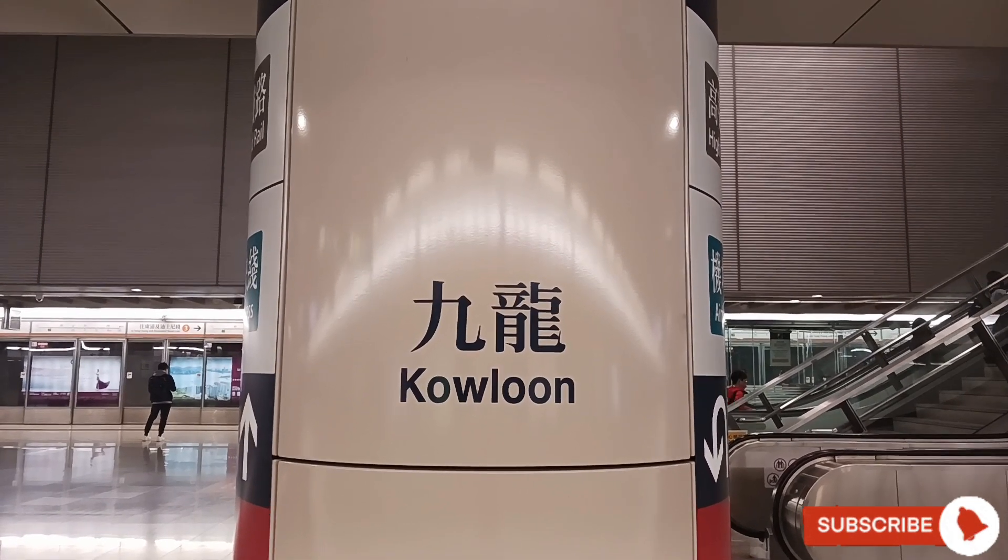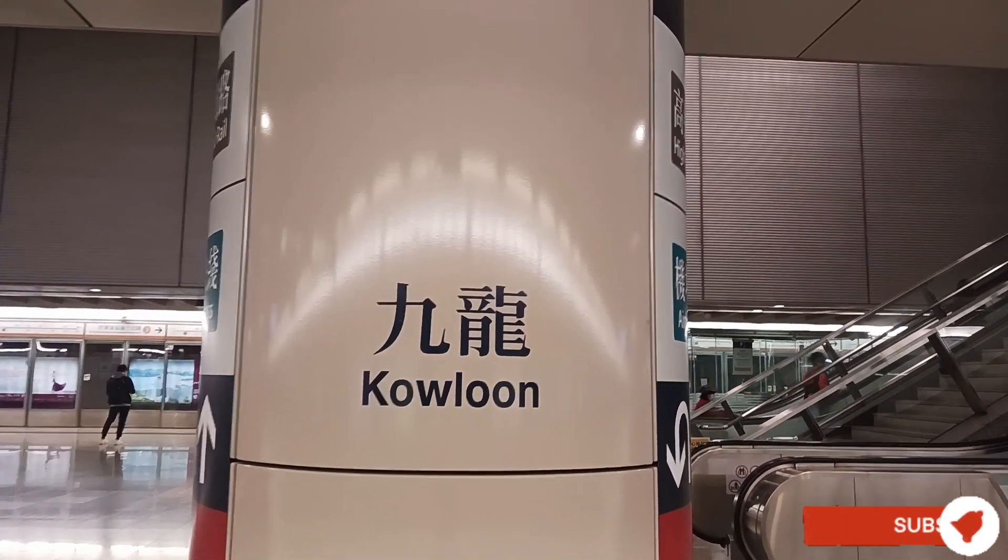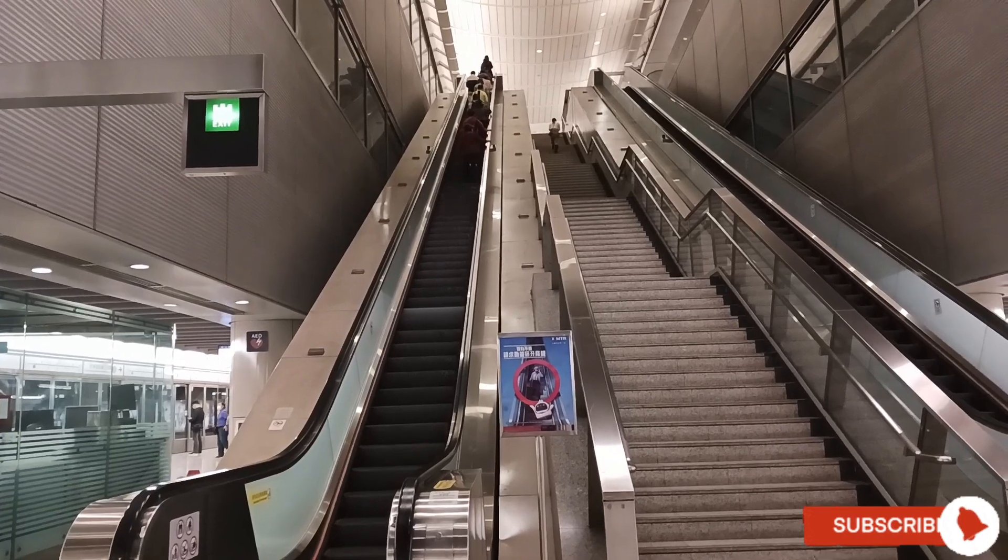Hello, Mabuhay! We are here at Cologne Station. Let us go up to exit C.